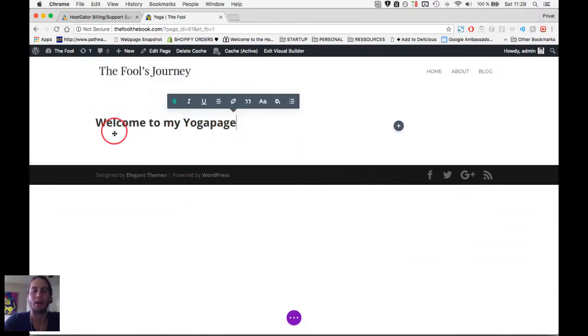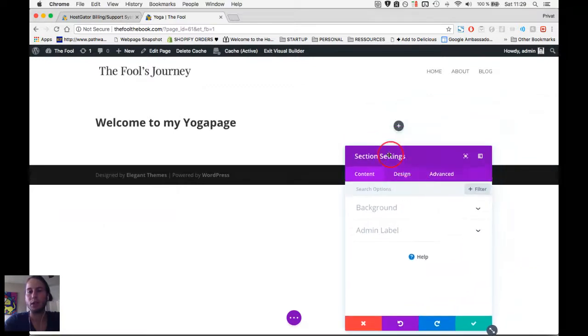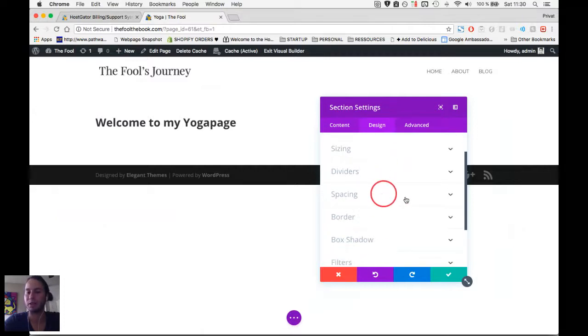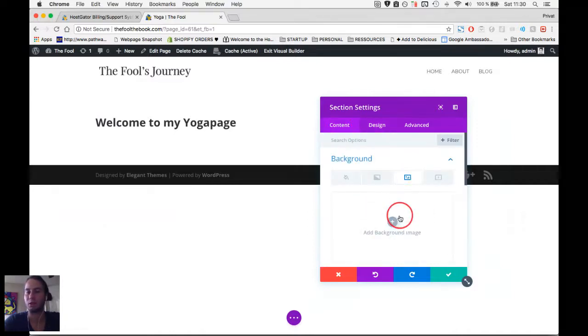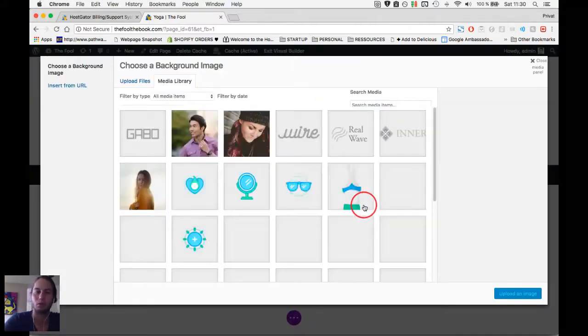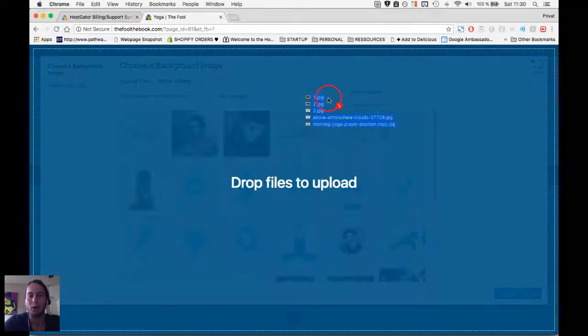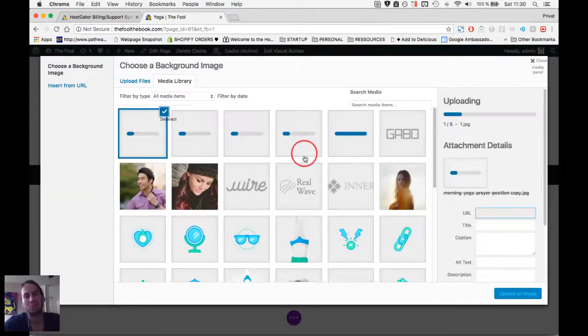Now let's add an image to the background of our section. Click the gear icon on the blue section — that gives you the section settings popup. It shows Content, Design, and spacing options. Under Content you can add the background — you have options for color, gradient, image, and even a background video. We're going to choose a background image and I'll upload some images I've already prepared.